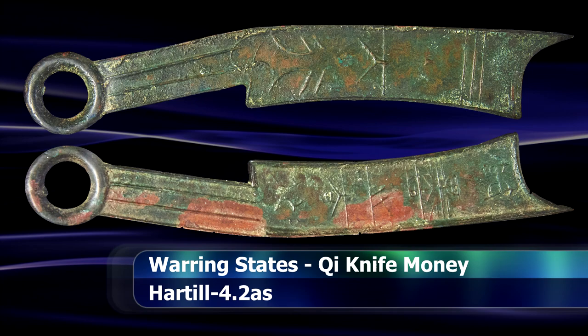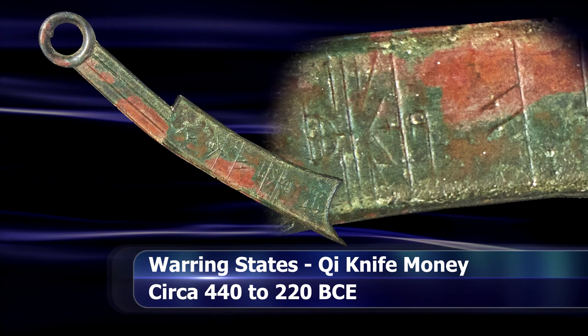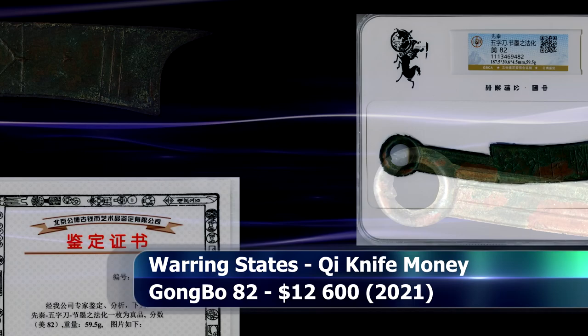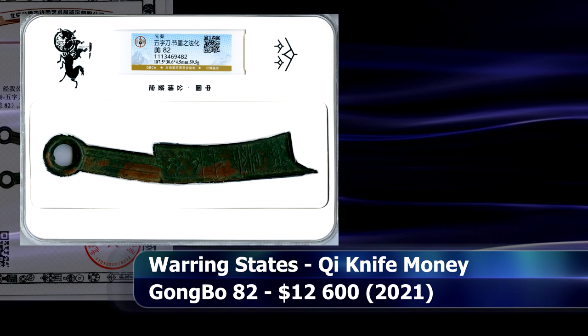This is a very rare 5-characters piece, meaning that 5 characters appear on the body of the knife instead of the more usual 3. The item was authenticated by China's Gongbo grading service with a grade of 82 and sold at auction for $12,600.